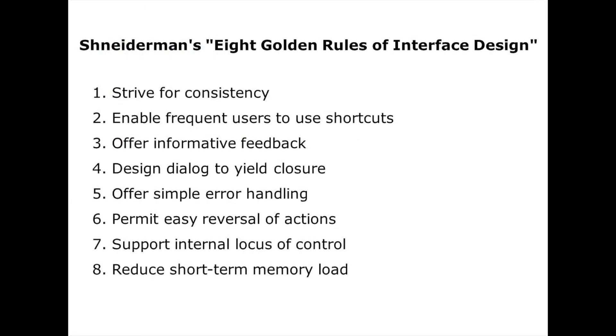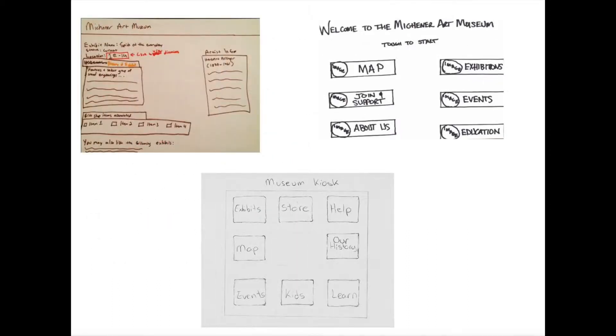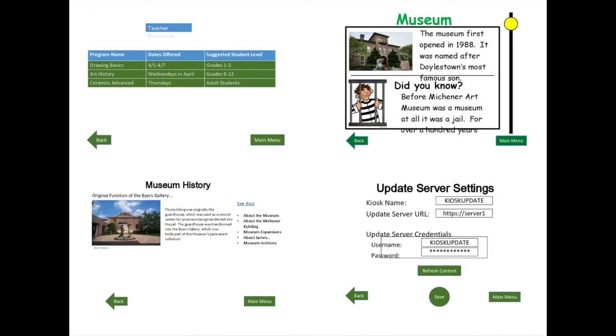When designing this interface, we tried to meet as many of Ben Shneiderman's eight golden rules of interface design as possible, with special emphasis on striving for consistency, offering informative feedback, and permitting easy reversal of actions. This application evolved from a low-fidelity prototype to a high-fidelity prototype, with usability testing throughout the design process.